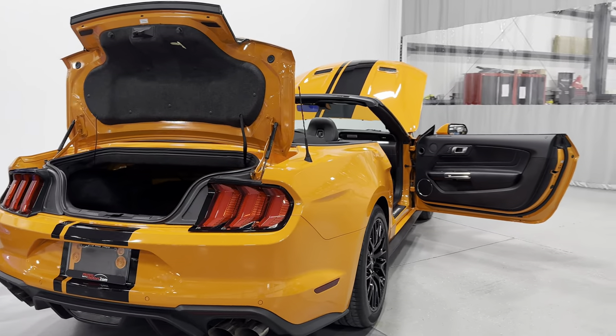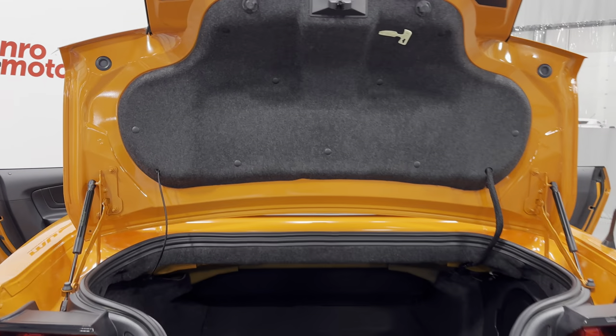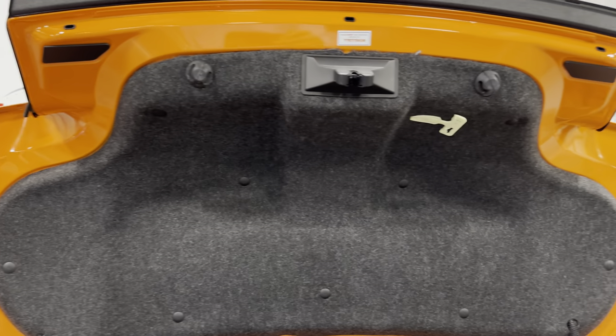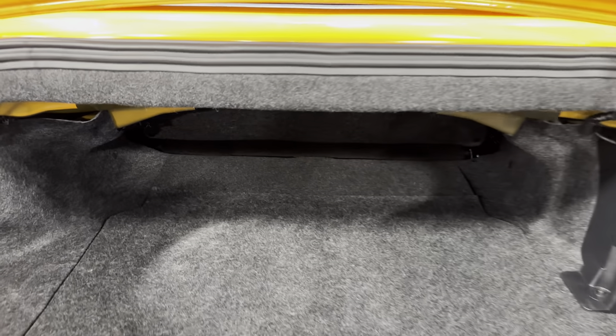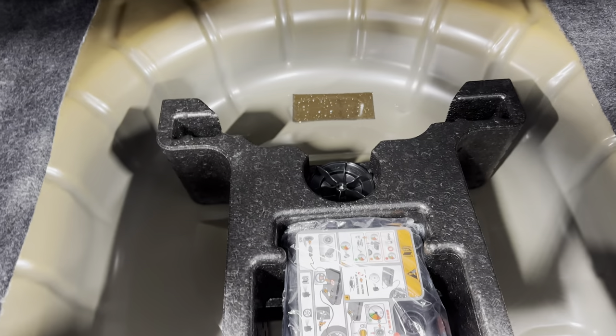We'll start at the rear of the vehicle here. You can see how nice and clean this vehicle is — nice and clean and tidy underneath. In the trunk bay, we've got a nice big trunk for the Mustang. It goes pretty deep back there; you can fit quite a bit of items, definitely a lot of luggage. We have the B&O sound system with the subwoofer in the rear, and underneath we have the tire inflator.